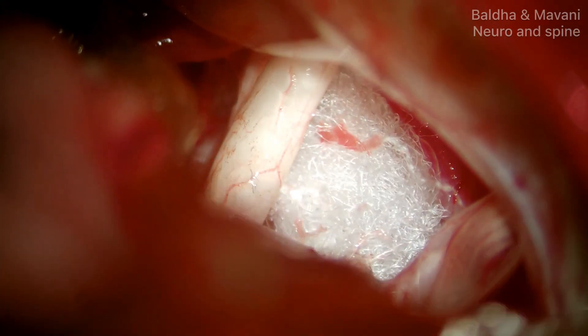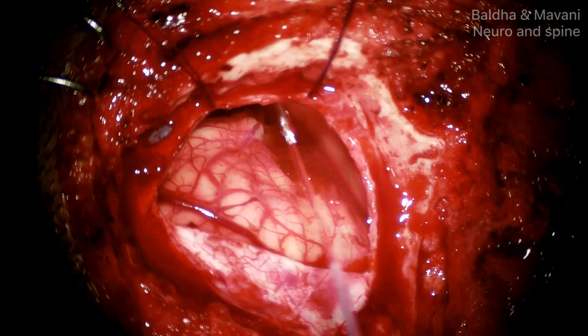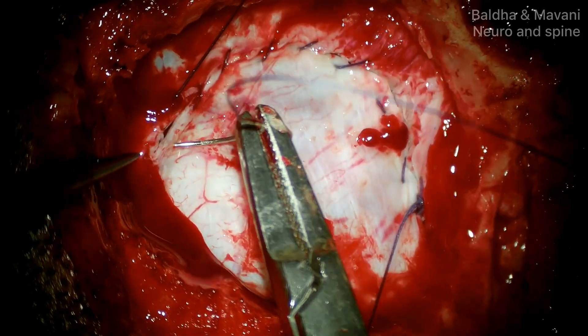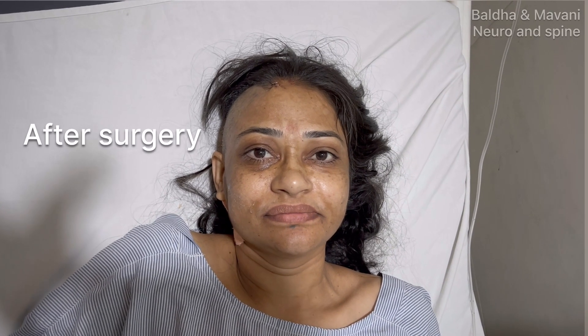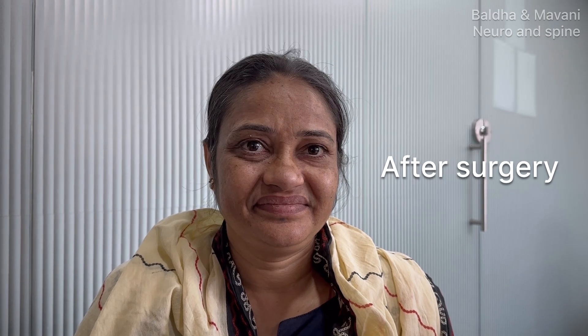The surgery is completed without any intraoperative complications. As you can see, the patient is relieved of facial spasms immediately post surgery. This video after three months of surgery shows she is cured from facial spasms and is free from all medicines. Thank you for watching.